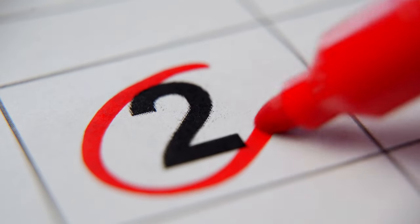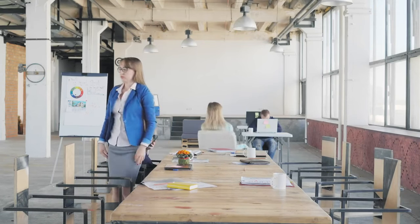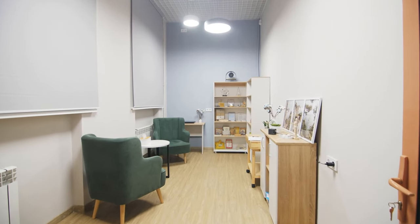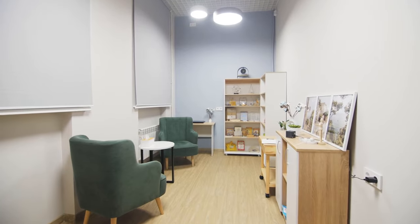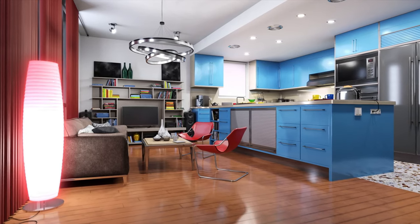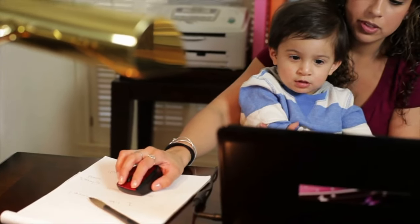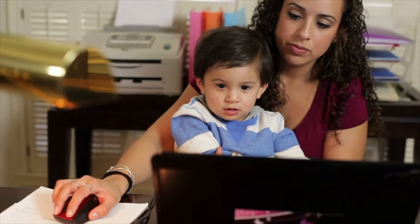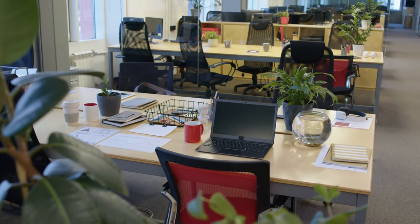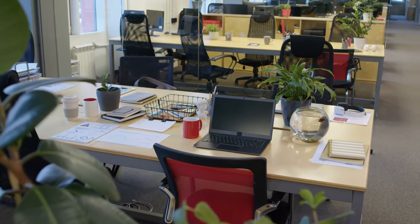Number 2: a comfortable seating area. Along with the main desk, a comfortable seating area in your home office can help you read, think of new ideas, or take short breaks. You could put a comfy chair, a small sofa, or even a bean bag in this space, along with a side table for books and a lamp for light. Setting aside space for relaxing or casual work can help keep the main workspace for tasks that need a lot of focus, making it easier to balance work and personal life.